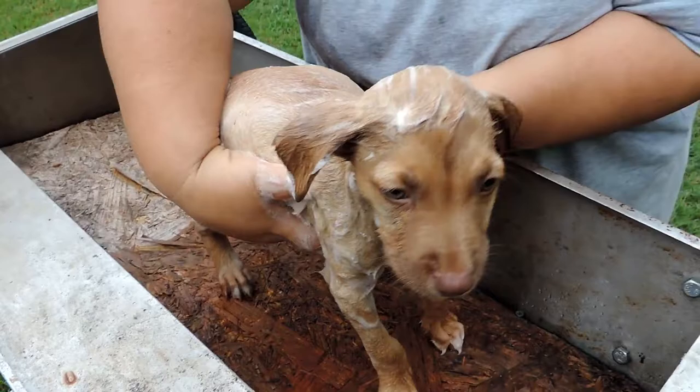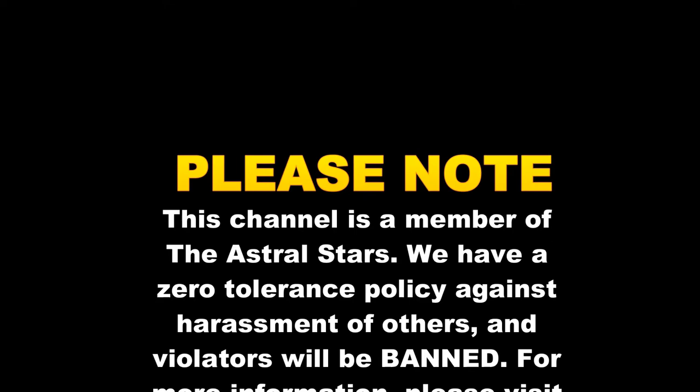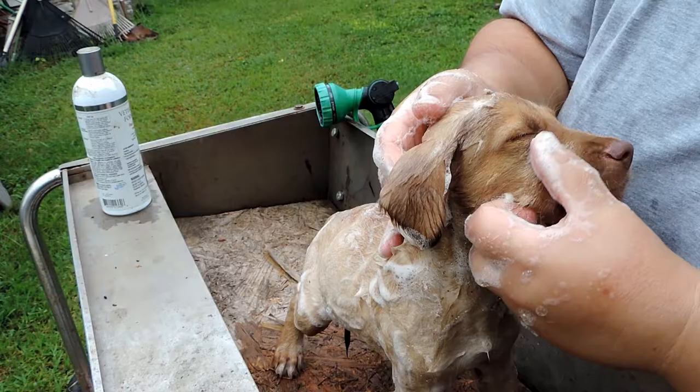Hey everyone, welcome to another episode of Astral Auto Repairs. I wanted to introduce our newest member to the family. This is Emic. This channel is a member of the Astral Stars, which means we have a zero tolerance policy against the harassment of others. Anybody who violates that policy will be banned. For further information, please visit www.theastralstars.com.